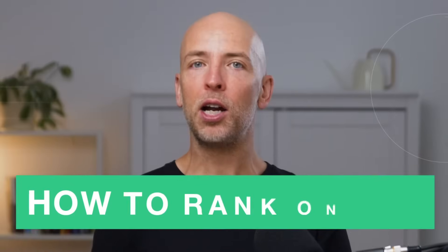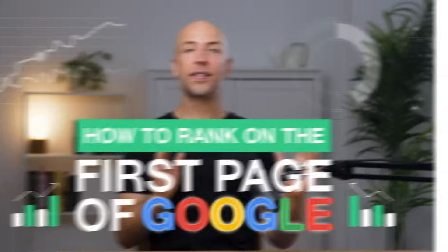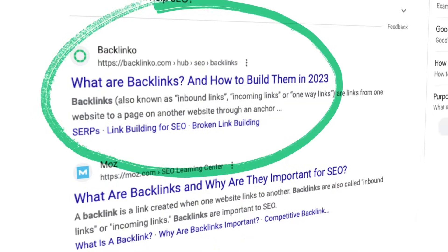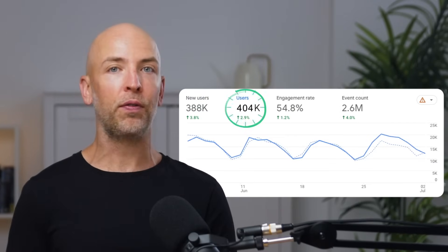In this video, I'm gonna show you exactly how to rank on the first page of Google, step by step. I use this exact formula to rank on the first page of Google for thousands of keywords like backlinks, SEO best practices, and thousands of others. Then I sold that site, started another site from scratch, and grew that site from zero to 400,000 visitors per month.